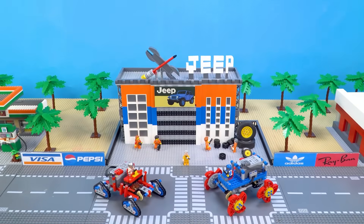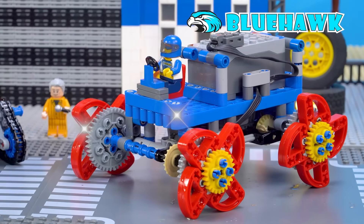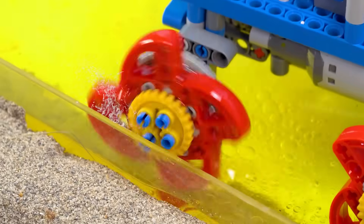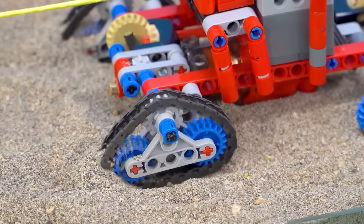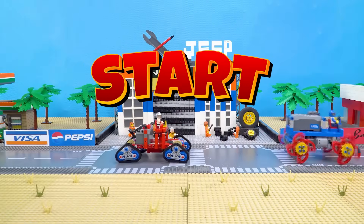Good morning, Off-Road fans. Today, our garage reveals the brand new beasts: the Clujard, a compact and agile truck for every terrain, and Red Bear, a powerful car built for the toughest challenges. Nothing can hold them back because they're both built for every challenge. But we'll put these two models through tough tests to see which one proves stronger. Now, let's start!